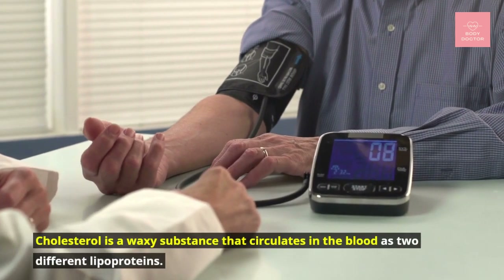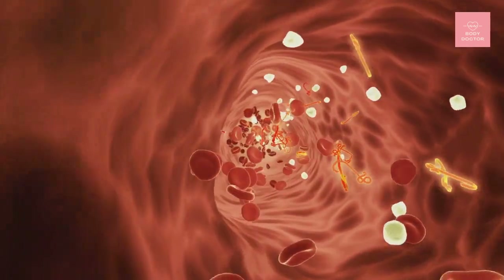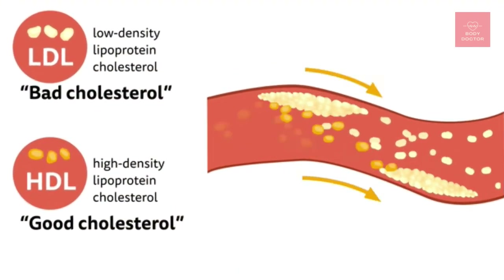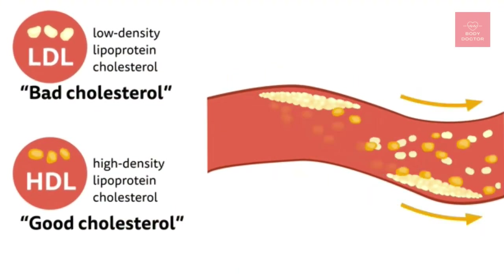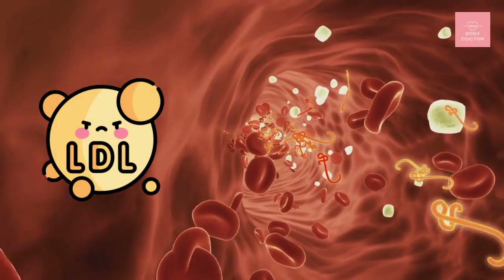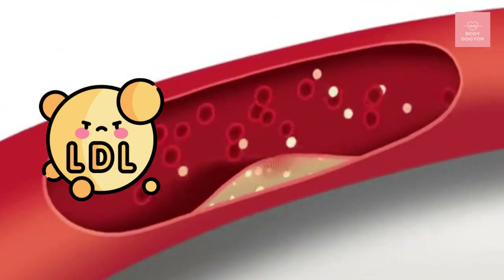Cholesterol is a waxy substance that circulates in the blood as two different lipoproteins: low-density lipoproteins (LDL) and high-density lipoproteins (HDL). LDL cholesterol is sometimes referred to as the bad cholesterol because it causes fatty deposits to build up in blood vessels.